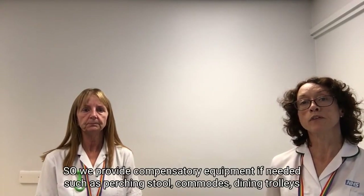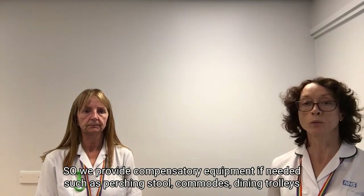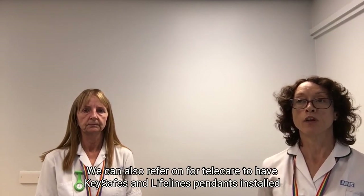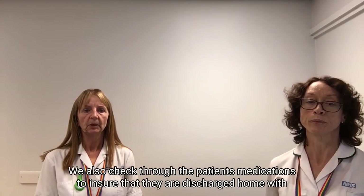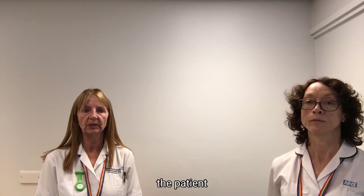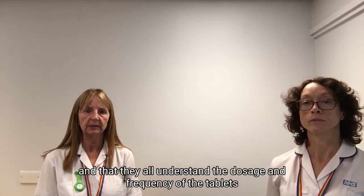We provide compensatory equipment if needed, such as perch stools, commodes, dining trolleys, etc. We can also refer on for telecare to have key safes and lifeline pendants installed. We also check through the patient's medications to ensure they are discharged home with the patient and that they all understand the dosage and frequency of the tablets.